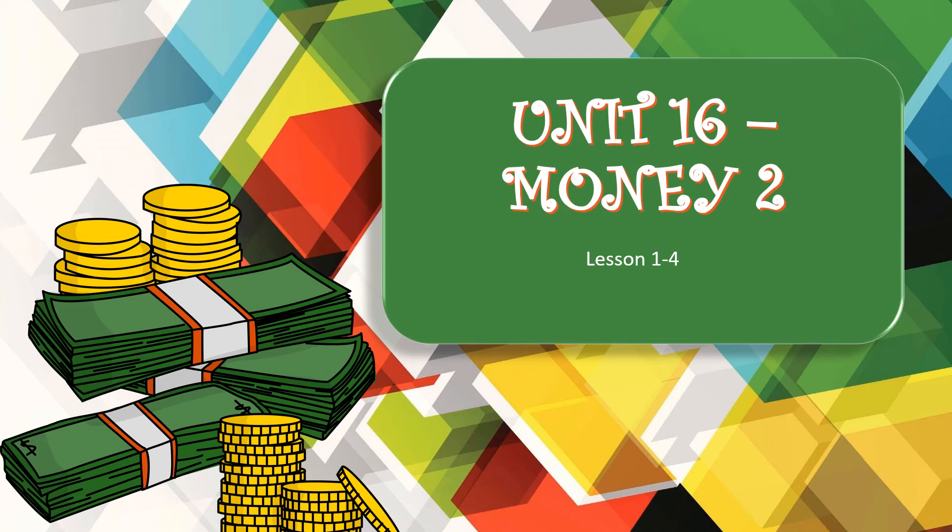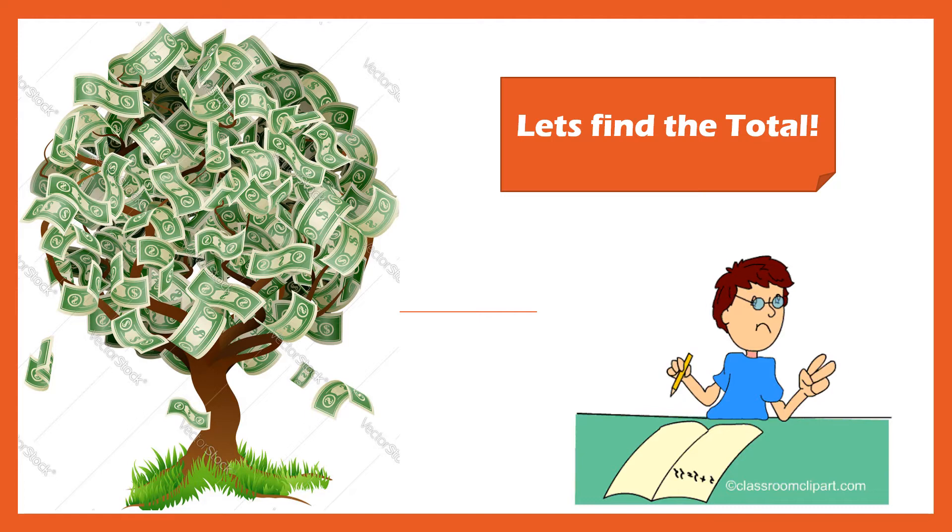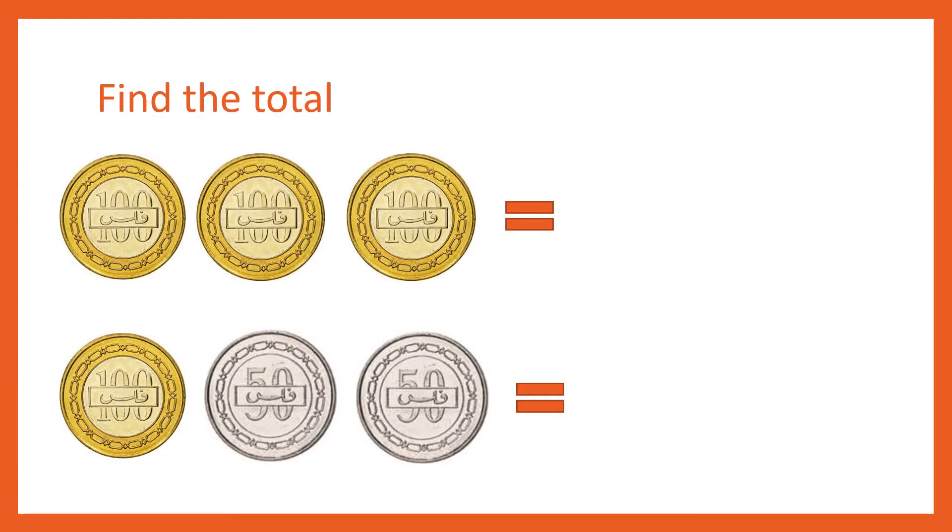Hello and welcome back students. Today we will be learning unit 16, money 2. Let's find the total. Let's count some money. Find the total.